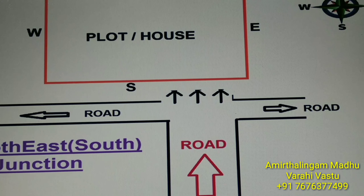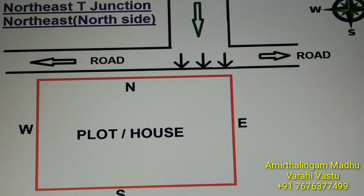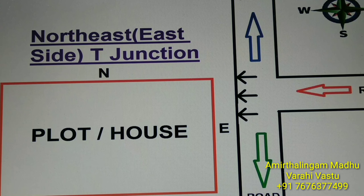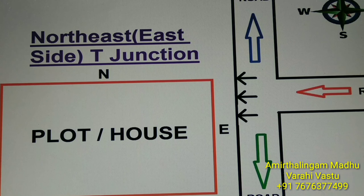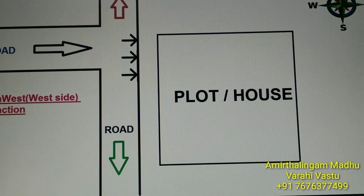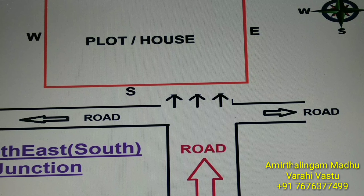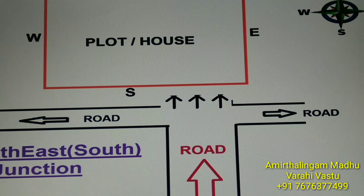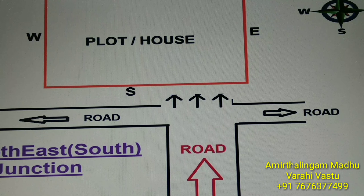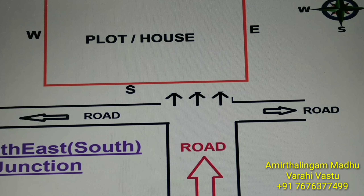Today we have seen four T-junctions. The first is the northeast north side — this is the Krorpathi house T-junction. The second is the northeast east side — also a very good T-junction, which we call the Isanyam or Krorpathi T-junction. The third is the northwest west T-junction — very good for business, trading companies, and commercial shops. The fourth is the southeast south side T-junction, which is the Agni T-junction — very good for business and women's growth. All four are good T-junctions. Tomorrow we will see the bad T-junction. Thank you very much. See you tomorrow. Bye.